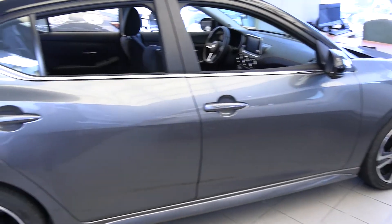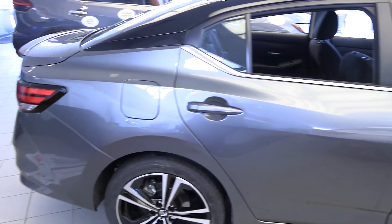Welcome to Brampton North Nissan. My name is Ali Saeed and today I'll be showing you the 2020 new design Sentra, with a lot of safety features and Nissan Safety Shield 360 which is standard in all trim levels. I want to tell you all about the safety features that the new 2020 Nissan Sentra comes with standard.